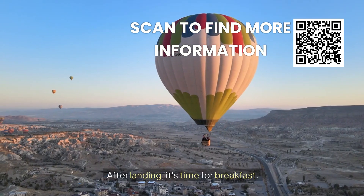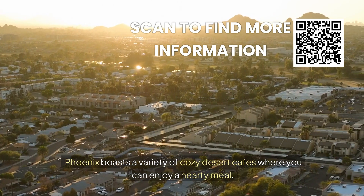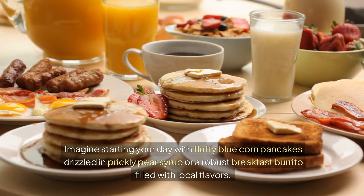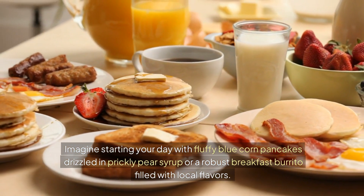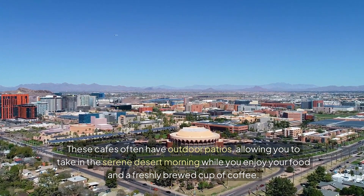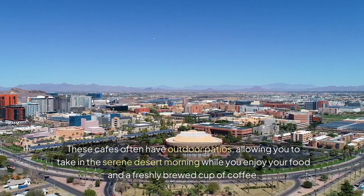After landing, it's time for breakfast. Phoenix boasts a variety of cozy desert cafes where you can enjoy a hearty meal. Imagine starting your day with fluffy blue corn pancakes drizzled in prickly pear syrup, or a robust breakfast burrito filled with local flavors. These cafes often have outdoor patios, allowing you to take in the serene desert morning while you enjoy your food and a freshly brewed cup of coffee.